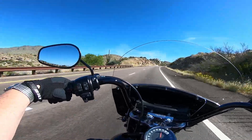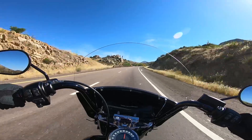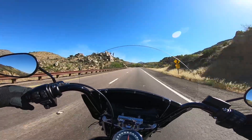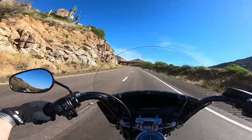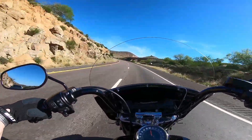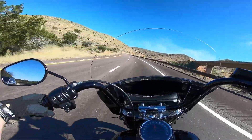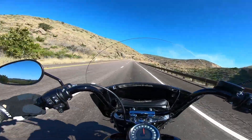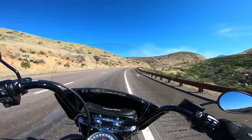Pretty soon here the terrain starts changing to more of a pinyon junipers and more of a grasslands thing — less desert. The saguaros will just kind of end here soon. They don't really grow above a certain elevation level. And even then they grow mostly on the south sides once you get a little higher, and then they're done.